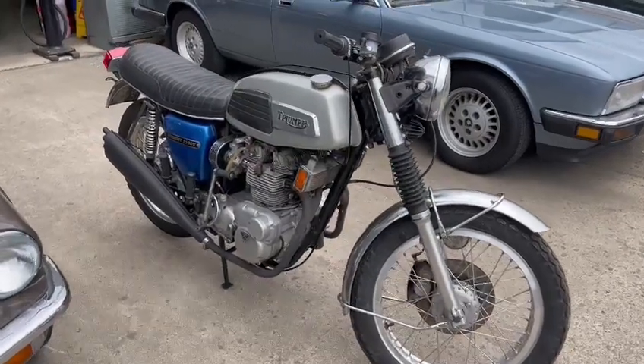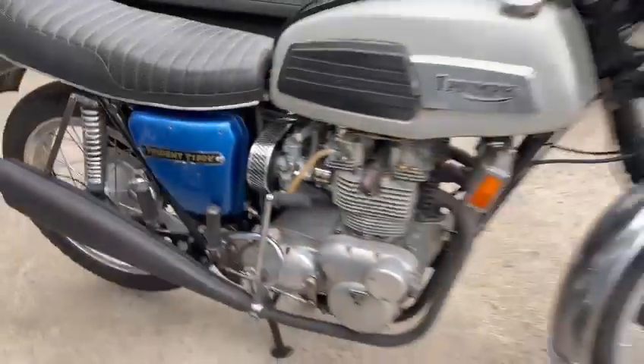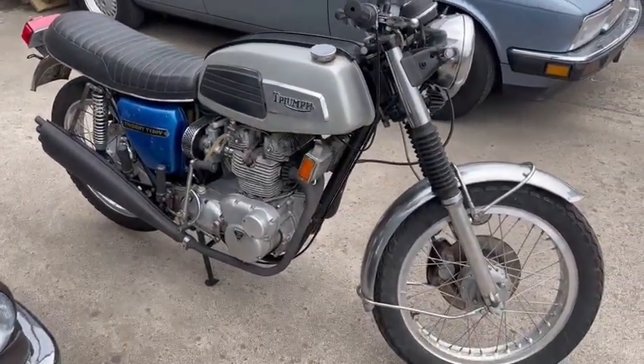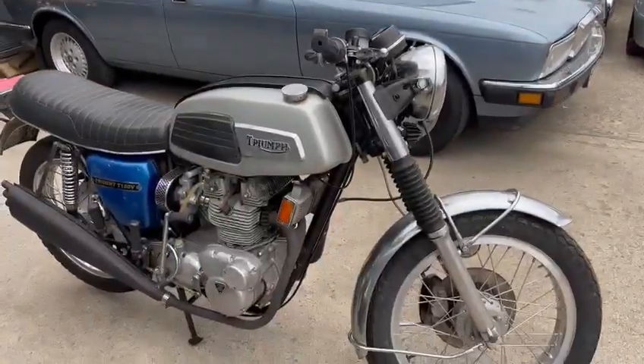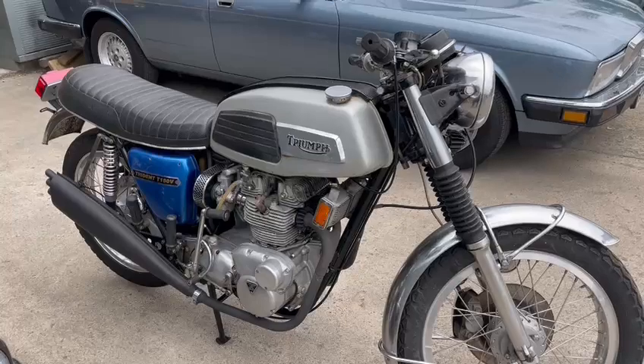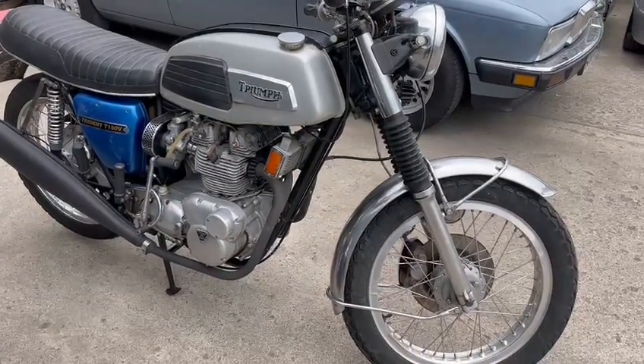Right then folks, here we go — Triumph Trident T150V, there you go, it says it right there. Just arrived earlier on down at Thornton Dale. Mix just brought them up; we've got a bit more room here and obviously the majority of the banks are in the building over there. Just came in — not a bad looking old bike, obviously going to want a bit of recommissioning and such.